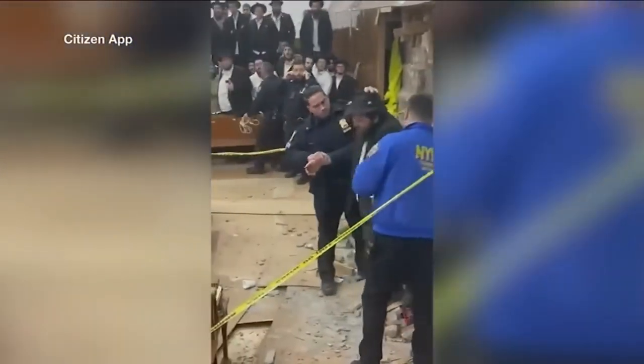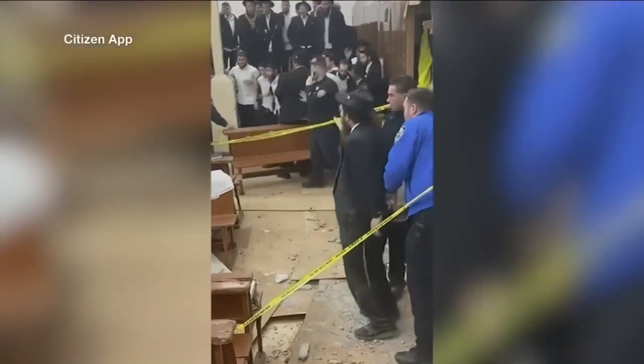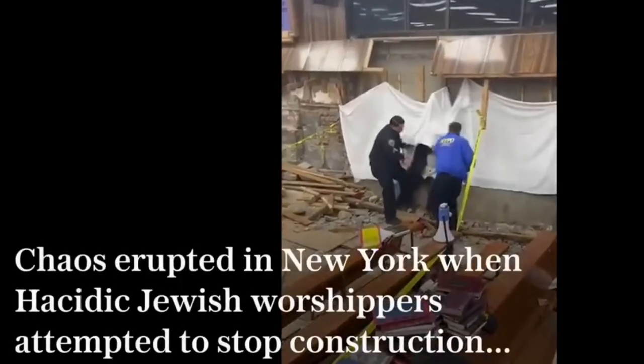Nine men are now facing charges after police say they dug a secret tunnel into the sanctuary of an Orthodox Jewish community in Brooklyn.